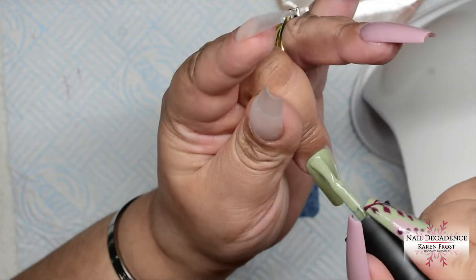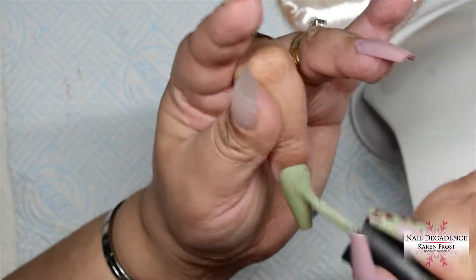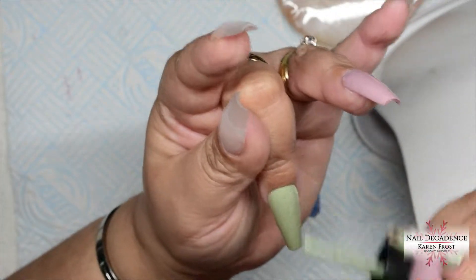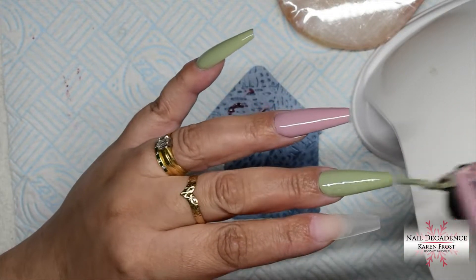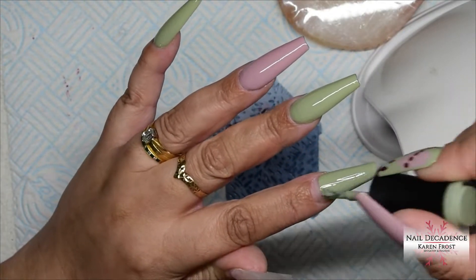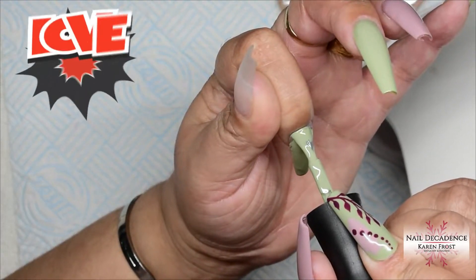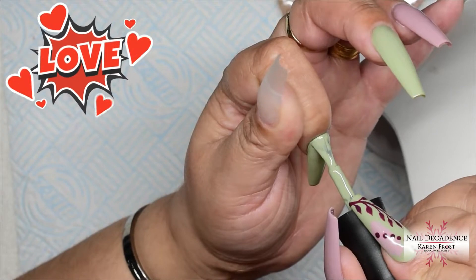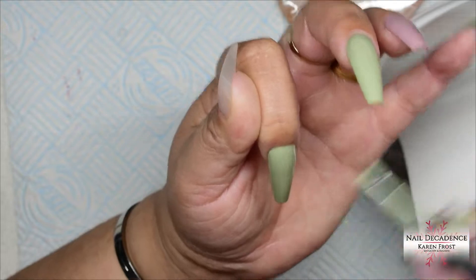Most gel polishes don't smell of anything, but these have this really sweet smell. It's not an overpowering or strong smell, but it's rather pleasant. I quite like it. And as you can see, the coverage on Madam Glam gel polishes is really, really good. A lot of the time you can get away with one coat, but I always like to apply two coats just to make sure it's fully opaque. You can see the coverage on these — it's fantastic. They are very good gel polishes. They apply very nicely, I like the brushes. No complaints about Madam Glam. I've used them before, it's not my first time.